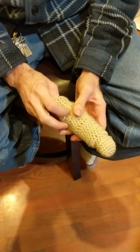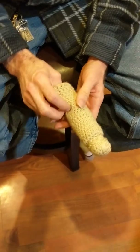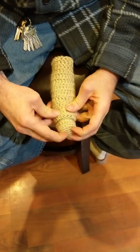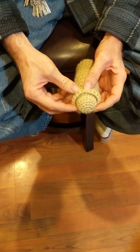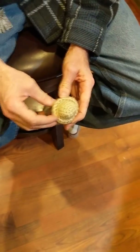Now a circumcised penis, or a penis that has had the prepuce amputated or excised from it — well, it's always showing, or at least most of it. Some men, it depends on the cut obviously; some men have a certain amount of coverage when they're in a relaxed state.